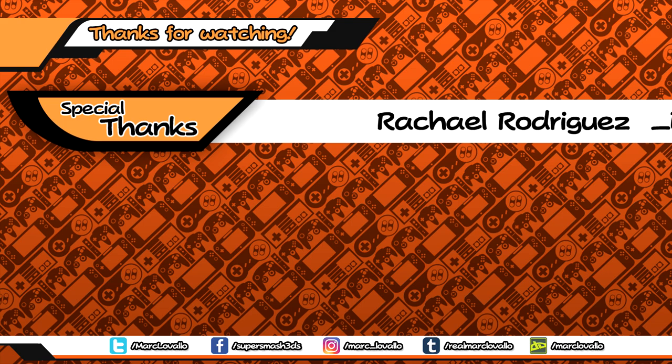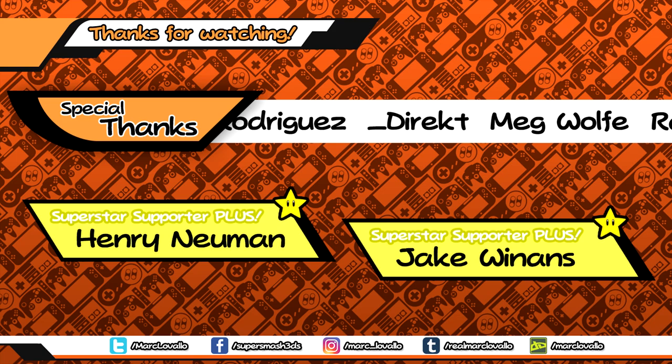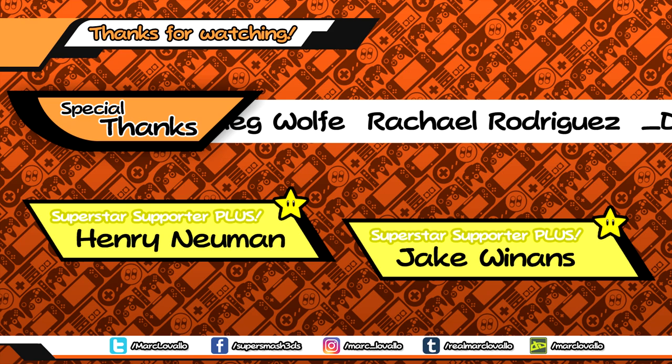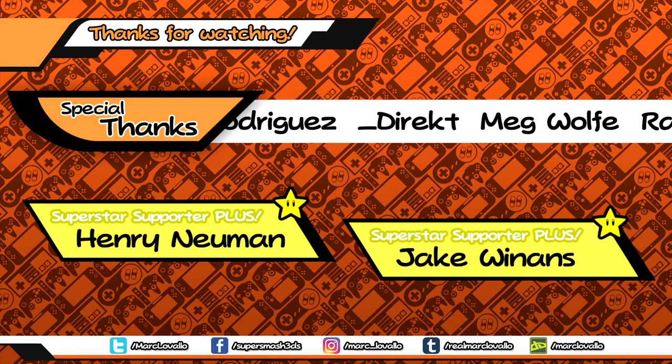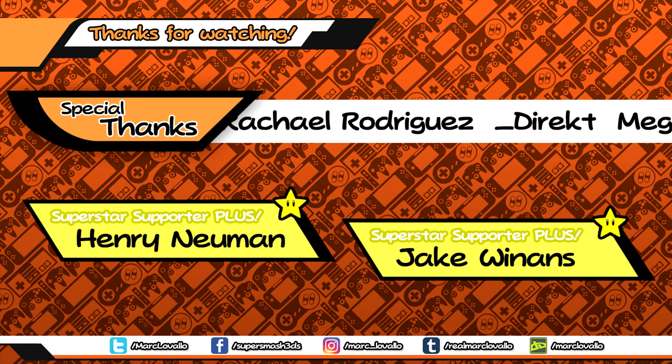Speaking of thank yous, we just made it to the end. So, I want to say thank you all so much for watching this video. And a big thanks to the patrons on screen as well as my superstar supporters Henry Newman and Jake Winans. If you'd like to support me as well, you can take a look at my Patreon page. And if you're new here, please consider subscribing and clicking the bell icon if you're watching this on YouTube. Also, you can support Yoichi Kotabe by purchasing his art book. It's a collection of over 50 years worth of art that he's done for film and TV and video games, and you can order it by clicking the link in the description. My social media and Discord links are down there too if you want to stay up to date.